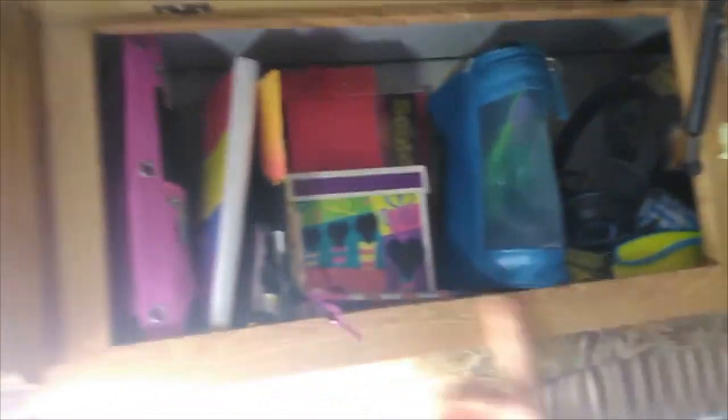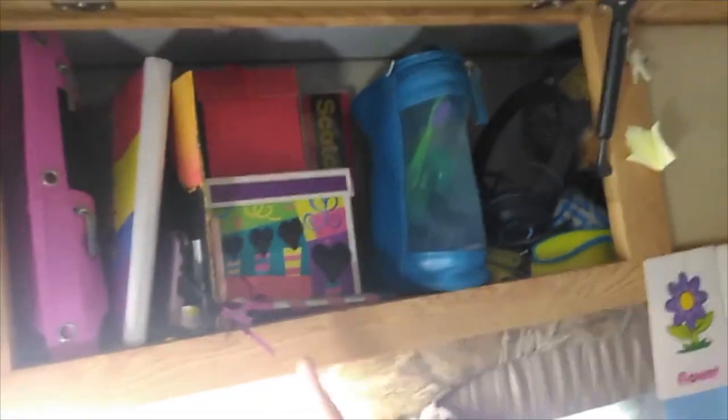I wanted to show you some of the things I have found helpful teaching in a small space and in an RV. Let's look up here — this is a door. Let's open it and see. I keep my props right here. This is it — a makeup bag and two boxes of props.